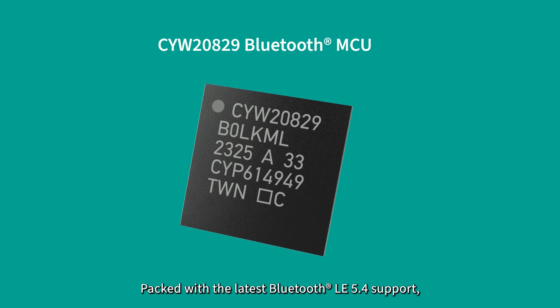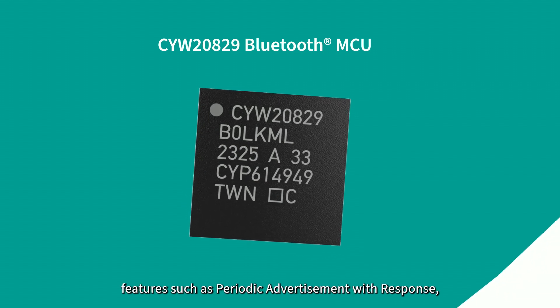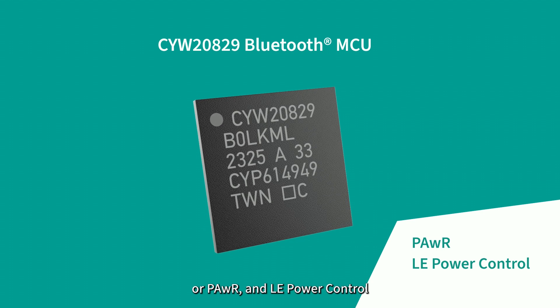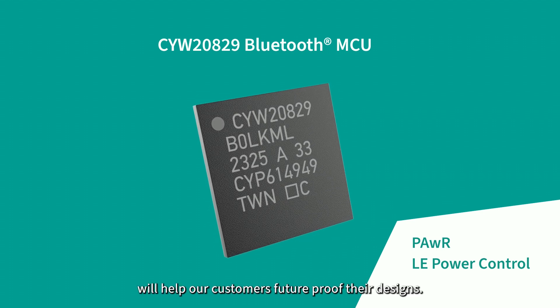Packed with the latest Bluetooth LE 5.4 support, features such as Periodic Advertisement with Response (PAWR) and LE power control will help our customers future-proof their designs.